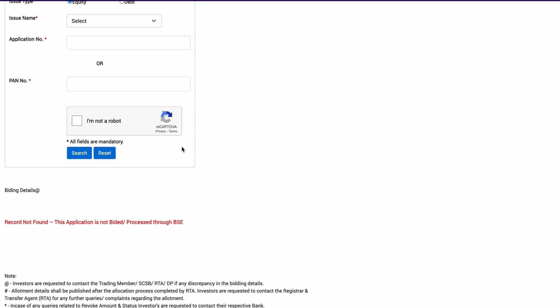Now, the time I am making this video it's about 9:15, and this particular IPO allotment is not showing up yet. So it is possible that you can check the allotment status on this link a little later.